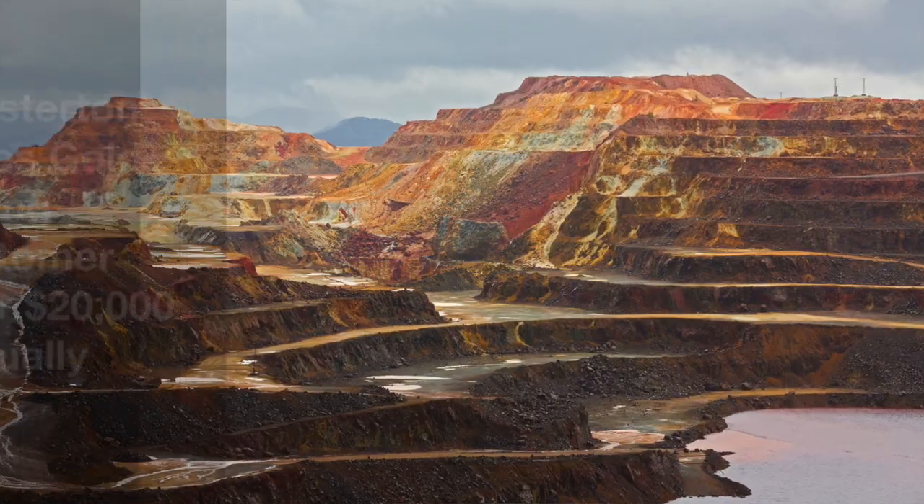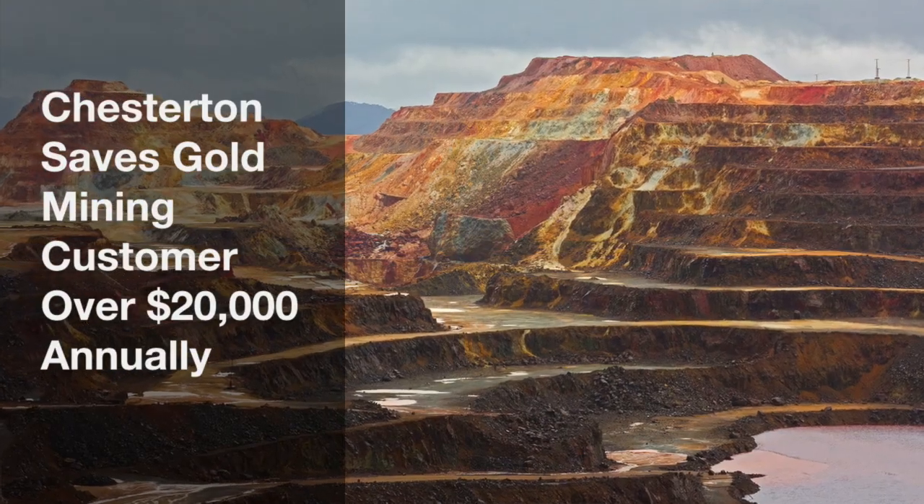I'm Mark Connolly, the Global Product Manager at A.W. Chesterton, and I'm here to tell you about how a gold mine saved over $20,000 annually using Chesterton's Dual Pack 2211 Severe Service Slurry Packing.